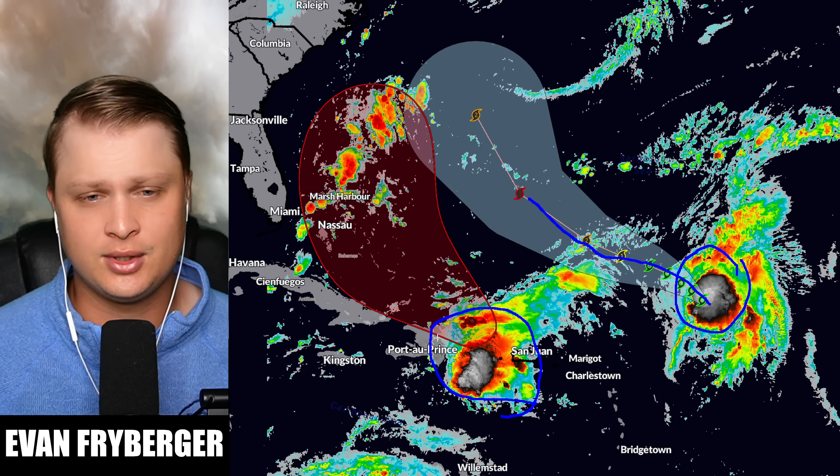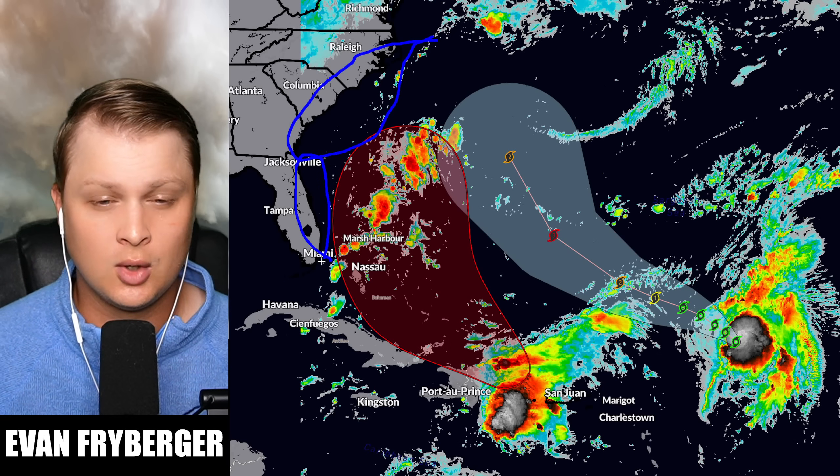It's going to take a little bit of time for it to organize, but once it does our models have shifted way to the east on where the system could possibly go. Now we're talking about folks in North Carolina, South Carolina, and Georgia needing to keep an eye on this storm, and even Florida may see some wave impacts from what will eventually be future Tropical Storm or Hurricane Imelda. A lot of our models are starting to agree on strength as well.